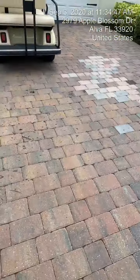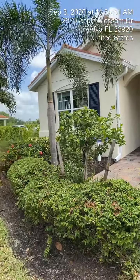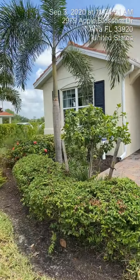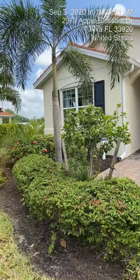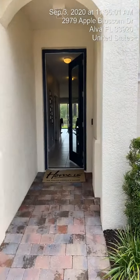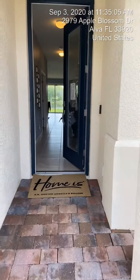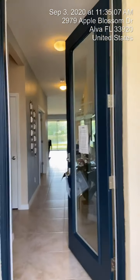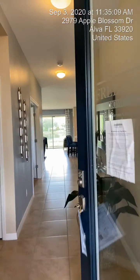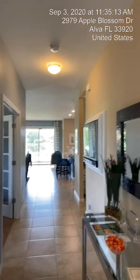This home has a tile driveway, a two-car garage, and a tile roof. It's a 1,816 square foot home with two bedrooms plus a den and a two-car garage. There's a nice eight-foot door entry into the home and nine-foot tall ceilings.